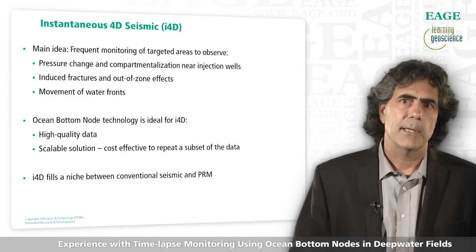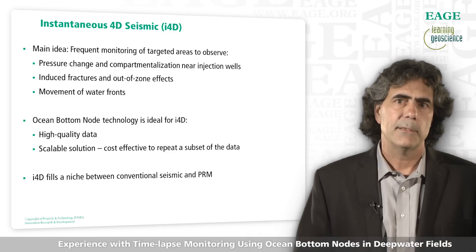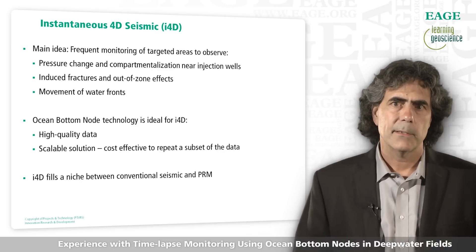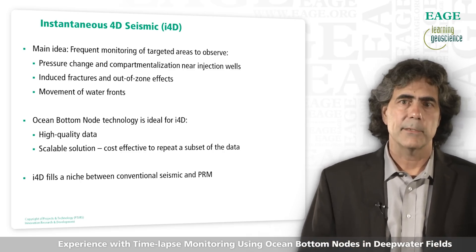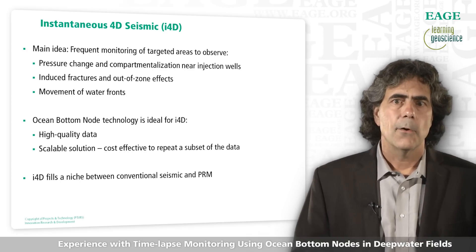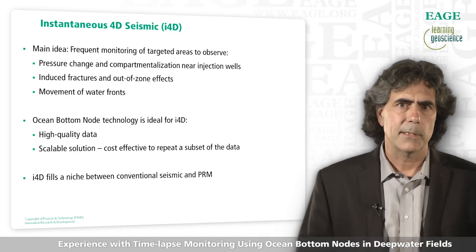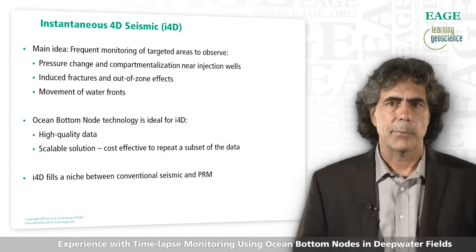Now I'd like to move on to my third and last example of the advantages of OBN data, which we call I4D — instantaneous 4D. The goal is to obtain frequent, low-cost monitoring for our deep water fields. The main idea is that we can shoot a subset of our original survey and look at targets of interest that might change quickly with time. These would include features associated with pressure changes, compartmentalization, induced fracturing, out-of-zone injection, and movement of waterfronts. OBN data are ideal for I4D because they are high quality and scalable, making it cost-effective to repeat a subset of the dataset. We think I4D fills a niche between conventional seismic and permanent reservoir monitoring.